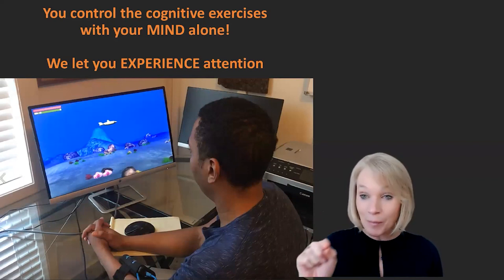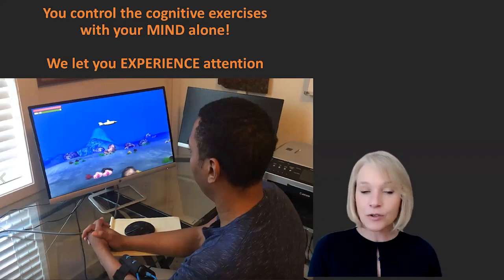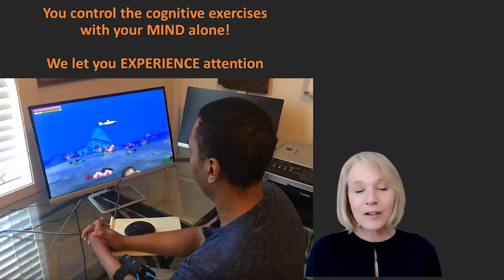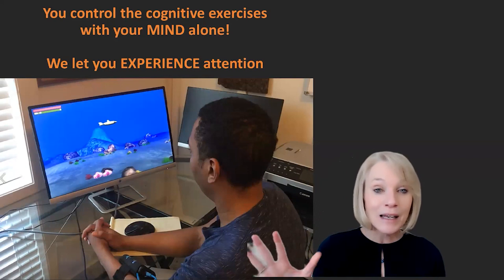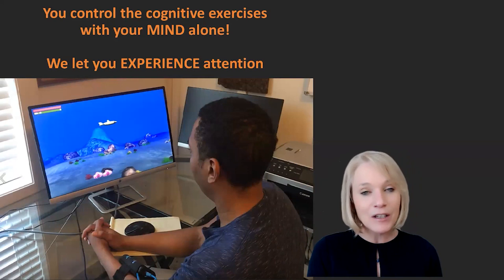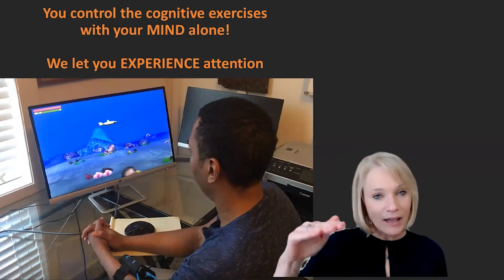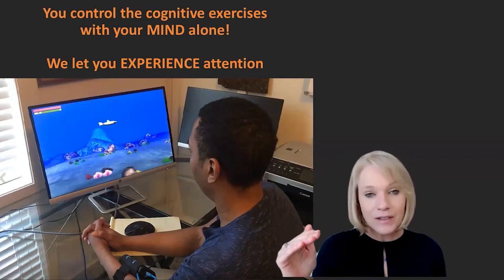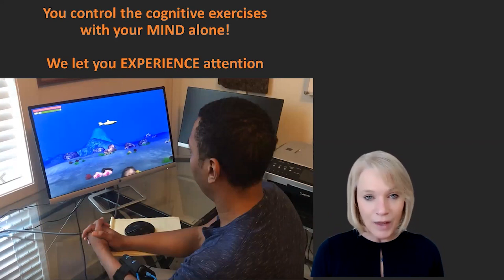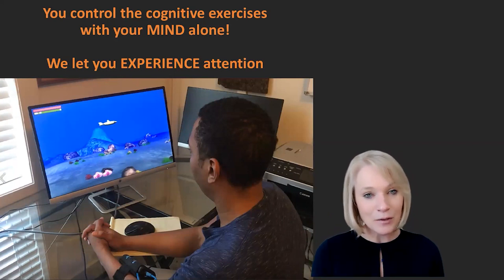That's the experience we were talking about. If he gets distracted — whether he starts to daydream, someone walks into the room and he can't filter that noise, or he starts a self-distracting behavior like fidgeting or becomes anxious — immediately that character will start to float up because he's no longer as attentive. Then he has to control that behavior, control that daydreaming, focus back in, in order to push it back down to the bottom of the ocean.